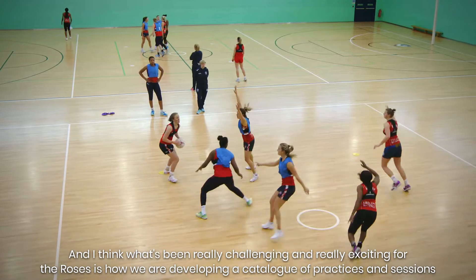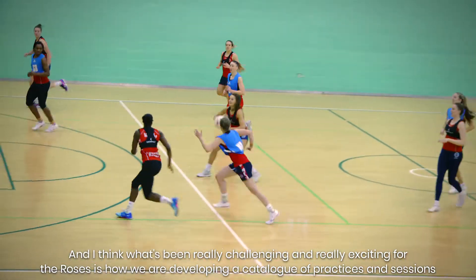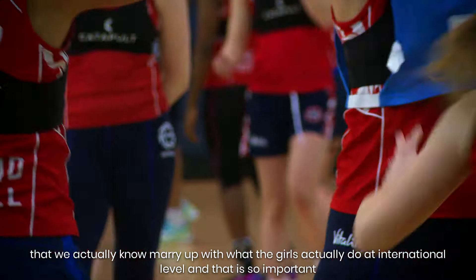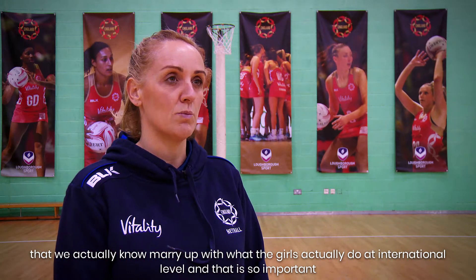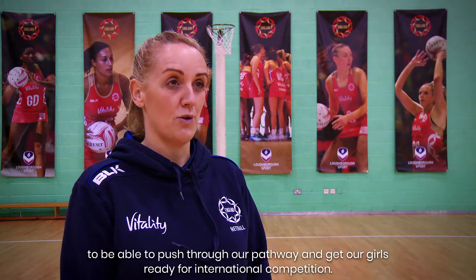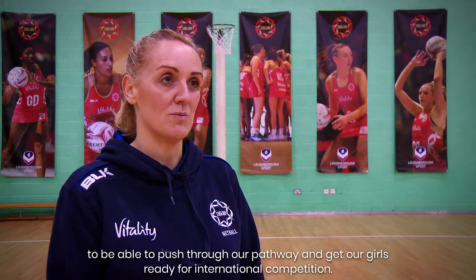What's been really challenging and really exciting for the Roses is how we are developing a catalogue of practices and sessions that we actually know marry what the girls do at international level, and that is so important to be able to push through our pathway and get our girls ready for international competition.